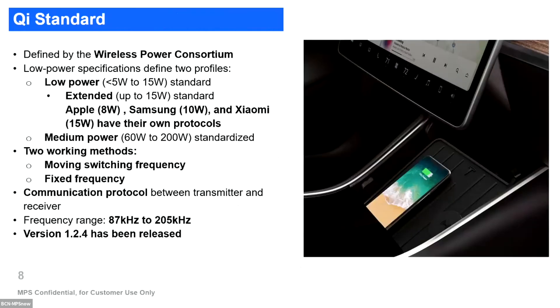The Qi standard is defined by the Wireless Power Consortium, and there are many companies belonging to this consortium. They have defined two levels of power: the low level up to 15 watts, with a basic profile charging up to 5 watts and an extended profile for up to 15 watts. However, Apple, Samsung, and Xiaomi have adopted their own protocols, so it's not fully standardized.